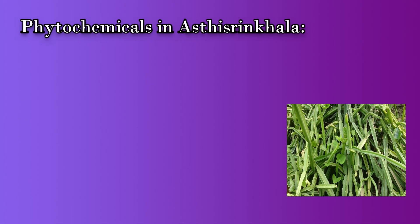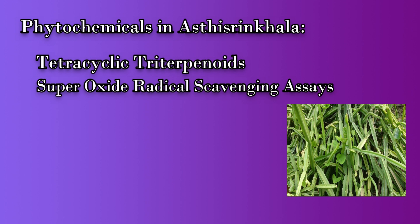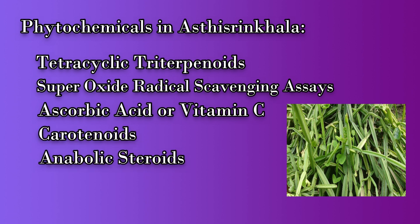Let us know what are the phytochemicals present in bond setter or Asti Sringala. The first one is tetracyclic triterpenoids, then superoxide radical scavenging acids, then vitamin C or ascorbic acid, then carotenoids, anabolic steroids, and lysine.